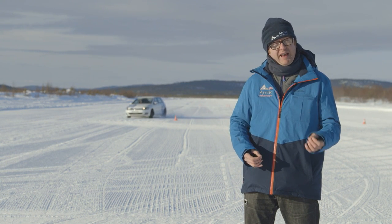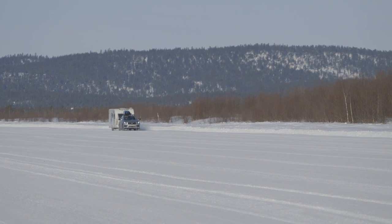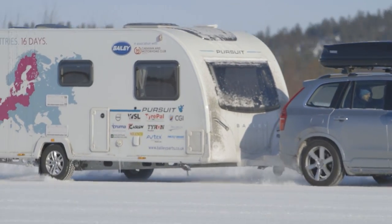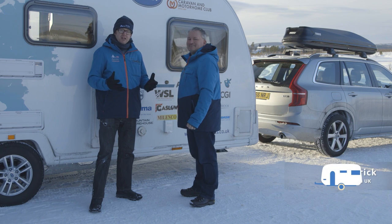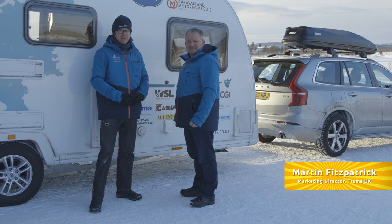Test World here in Ivalo is a proving ground used by motor manufacturers from right across Europe to test cars' performance in difficult conditions. Earlier on I took a tow car and caravan out on this track on a deceleration test — the idea is simple: you get to 35 kilometres an hour and then you slam the brakes on. Last night at the campsite in Ivalo, temperatures got down to minus 11, and sleeping in this caravan I found it really warm and toasty, so the heating system must have been quite good.